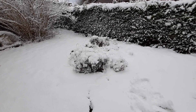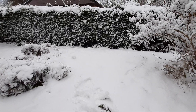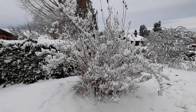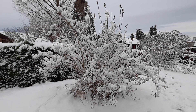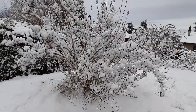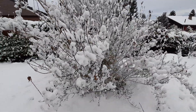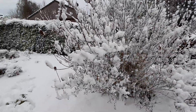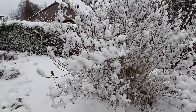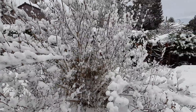This is our backyard right now. This plant gives a lot of flowers during summer, and now it's just freezing. I like this plant so much because sometimes it gives flowers twice and it's really full of flowers.